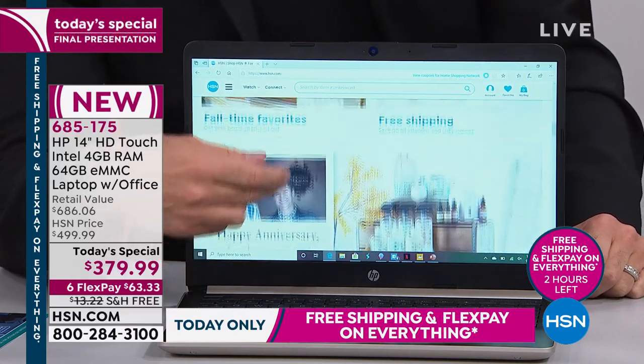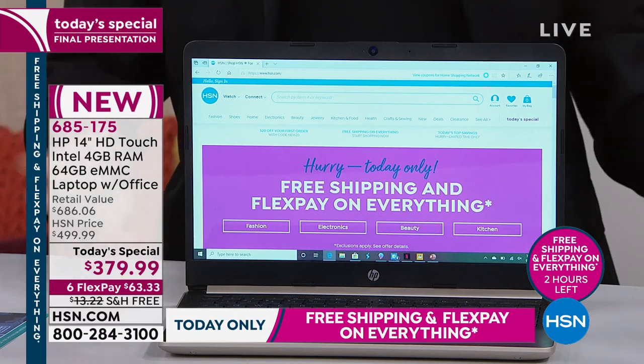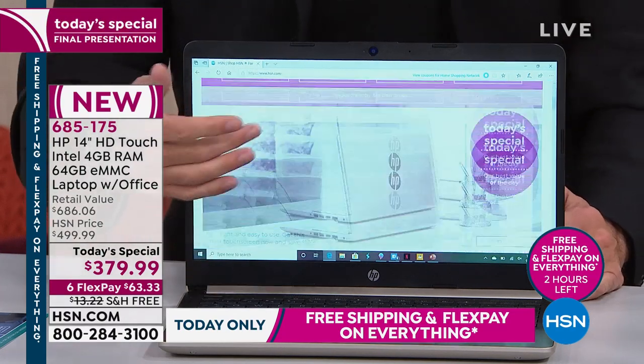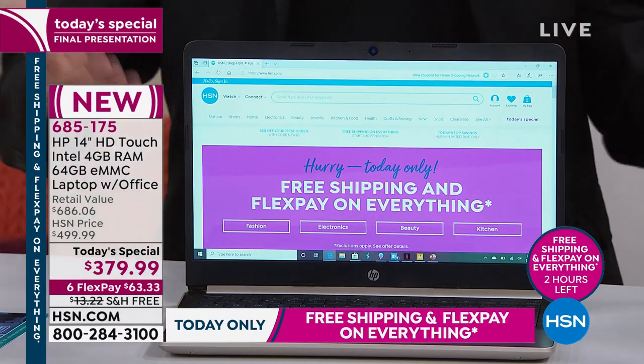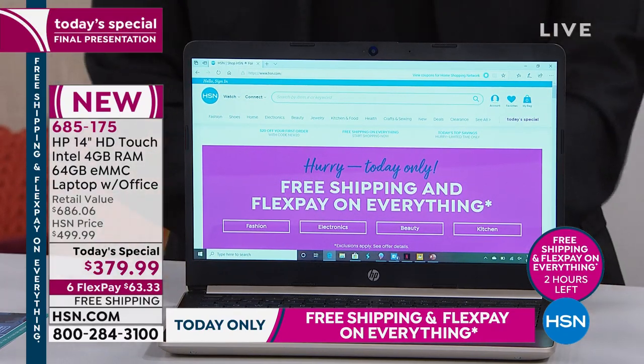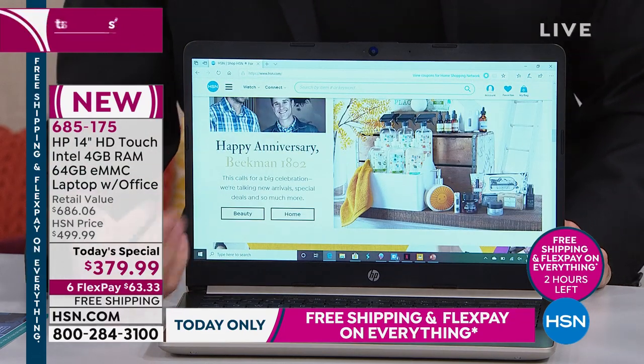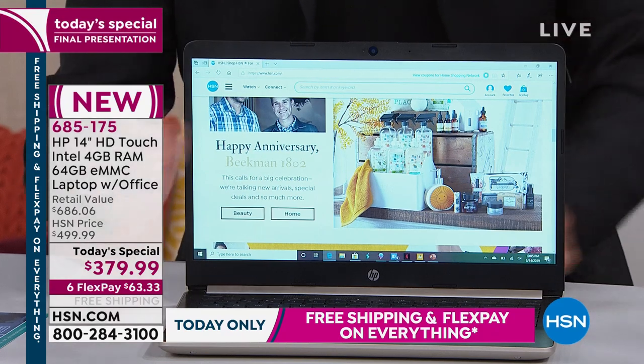Now, if you run a business where you have to encrypt eight terabytes worth of documents every day, then this is not the right fit — we have desktop computers as a solution for you. The truth is we want to get you in the right computer, not the wrong computer. That is absolutely our goal. It's just that this is the right computer for so many people, for so many functions.